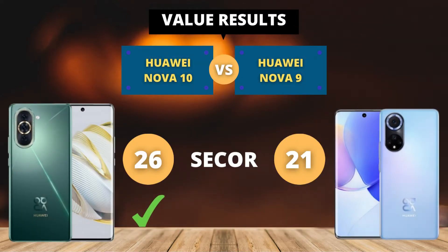Final result! 26 points for the Huawei Nova 10, and 21 points for the Huawei Nova 9! Please write in the comments your opinion about these two smartphones!